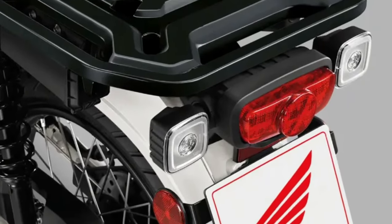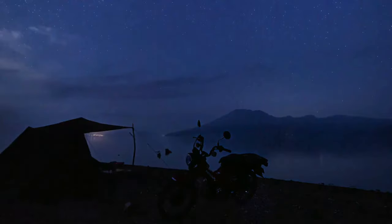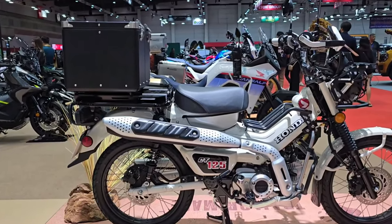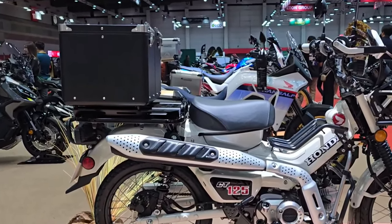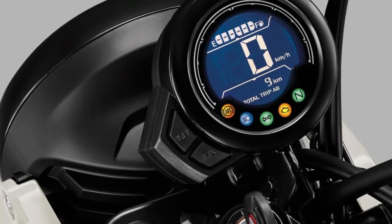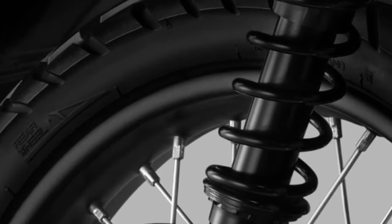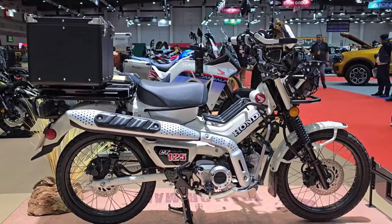The 2025 CT 125 is designed with rider comfort in mind. The ergonomics have been refined to offer a more relaxed riding posture, with a seat height that accommodates a wide range of riders. The handlebar and foot peg positions are optimized for both city and trail riding.